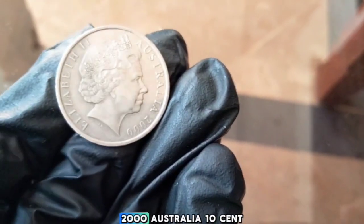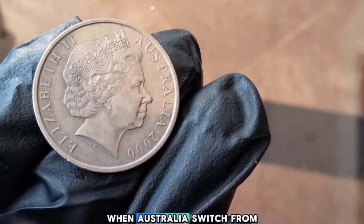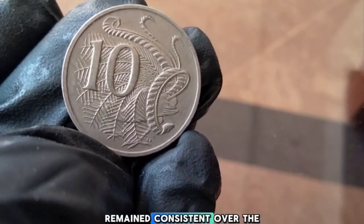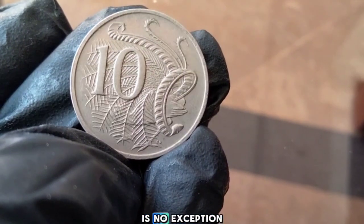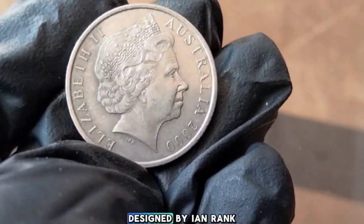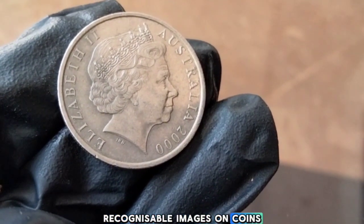2000 Australia 10 Cent. The Australian 10-cent coin has been part of the country's currency system since decimalization in 1966, when Australia switched from pounds, shillings, and pence to dollars and cents. The 2000 edition features on the obverse a portrait of Queen Elizabeth II designed by Ian Rank-Broadley — used on Australian coins from 1999 onwards and one of the most recognizable images on coins during this period.